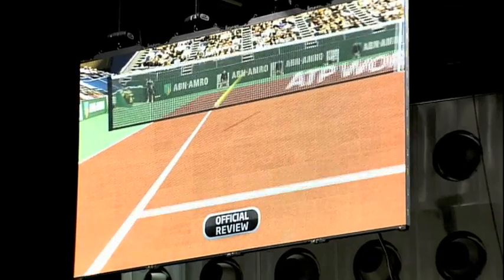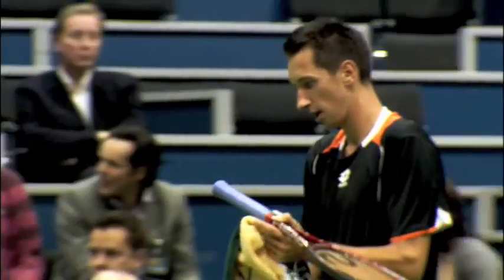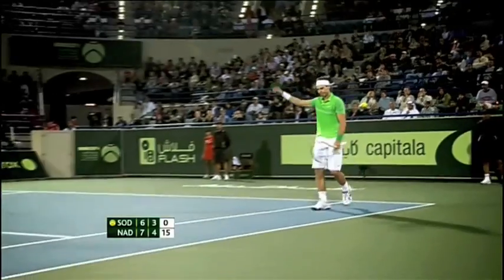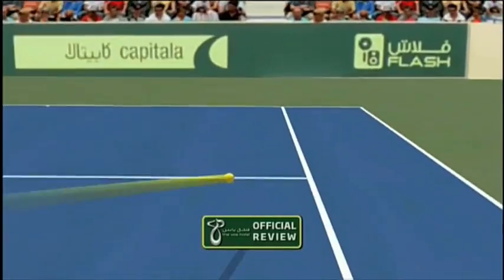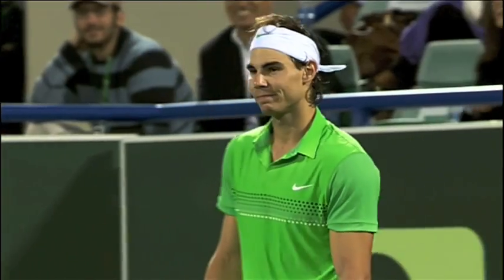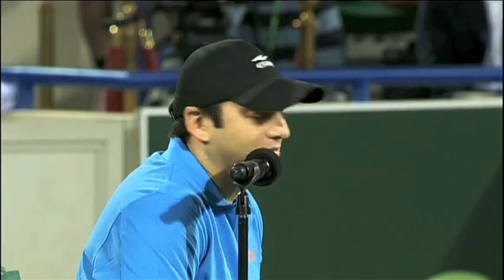The player can call for it whenever he likes — he can stop play on a point-ending shot. If he gets three challenges wrong, then that's it. You have three per set, one extra in the tie break. Everybody makes mistakes — the chair umpire, the line judges make mistakes. As a player, I make mistakes. So it's good if we can correct those mistakes and challenge on the Hawkeye. It's good to have the chance to review the call.